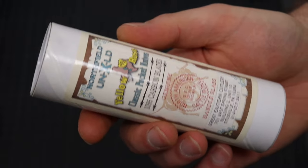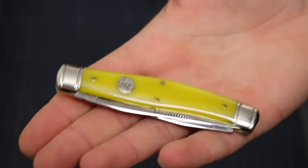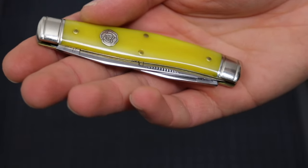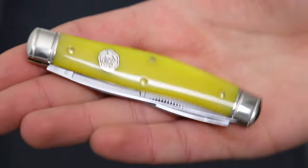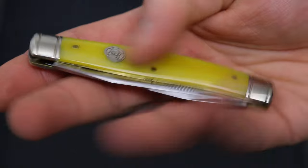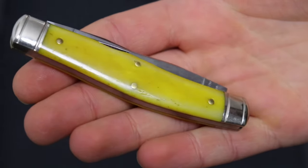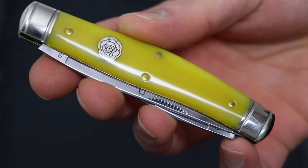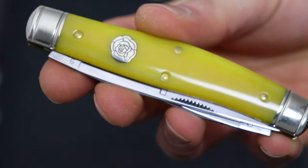The next one is the number 81 and it's called the Kuhn Skinner. It comes in this little tube. I love the tubes — you can line them up on the shelf and they look really good. This configuration is the yellow rose, and it has colored bone handles. As I said, I love the bone handle scales on American traditional knives. It comes with the rose shield.